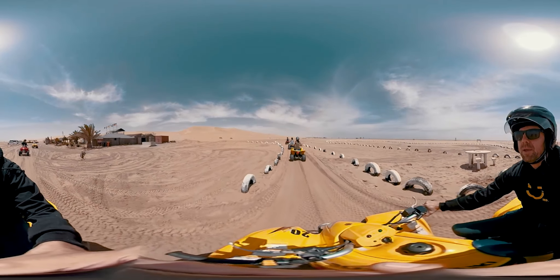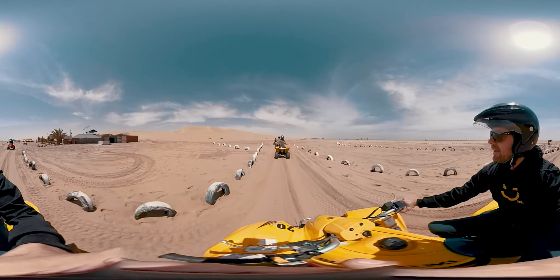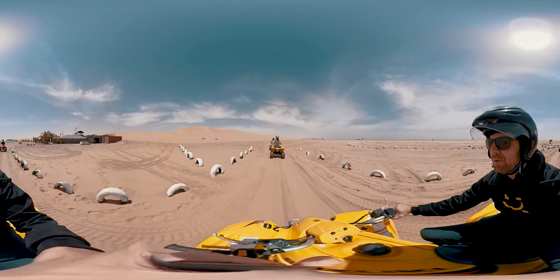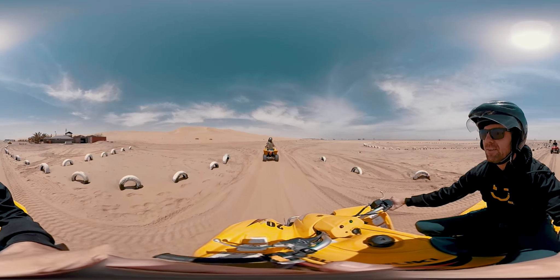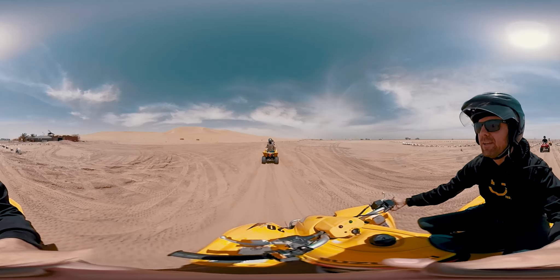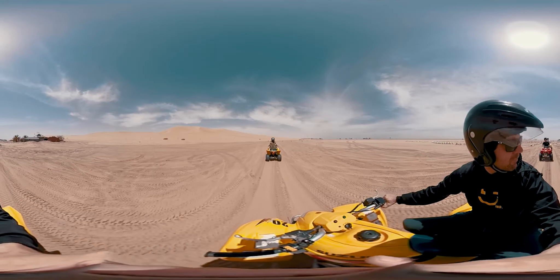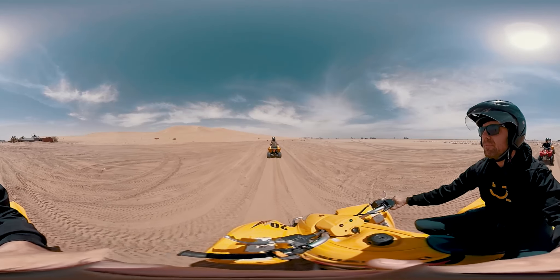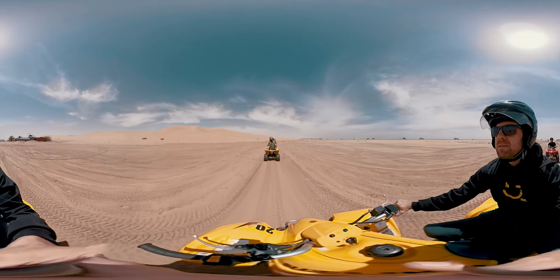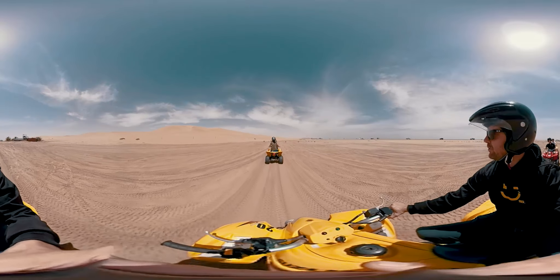We are on our way, starting the adventure with Daredevil Adventures on our four-wheeler quad bikes. Into the dunes we go! This is an hour-long tour and we've just left base camp — let's see how this tour unfolds.